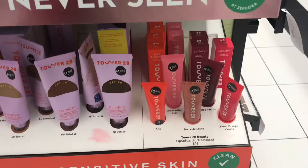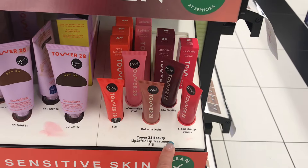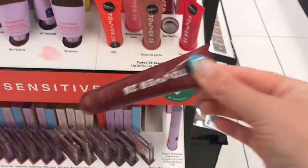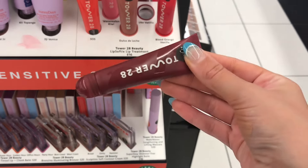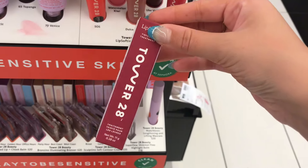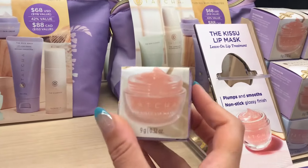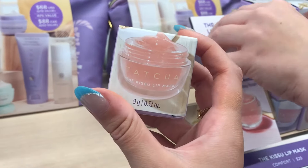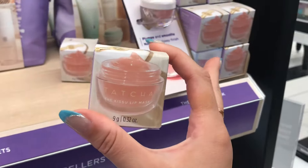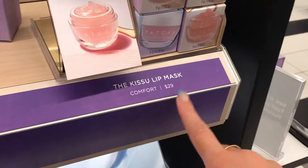I've been debating for weeks, maybe months, about getting the Tower 28 Lip Softie, and I keep going back and forth. This is the shade I want, but they've been out of stock the past three times I've been to Sephora. Everyone says this Tatcha lip mask is good but the packaging is awful — and it's $29, which is really expensive for a lip mask.